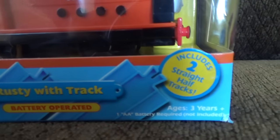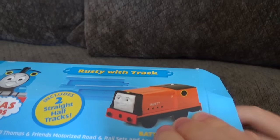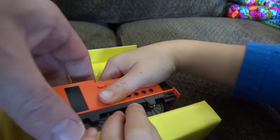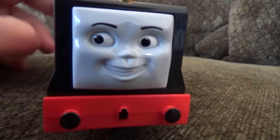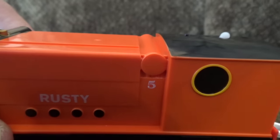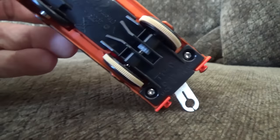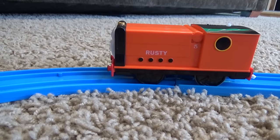Rusty is our final opening today. Takes a single double-A battery. Let's open up Rusty - he comes with two straight half-tracks, a smaller box. Here is Rusty, number five on the narrow gauge railway, the diesel. Rusty looking sideways, big smile on his face, happy to work! I think that's a fuel tank up on top. Narrow gauge engine - I like Rusty, he's underused. Rusty: smallest engine with the biggest face.